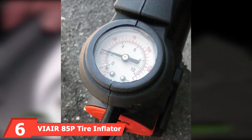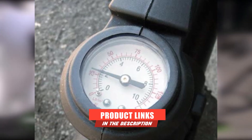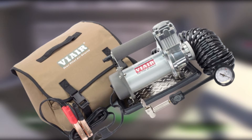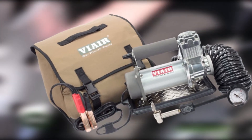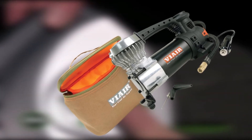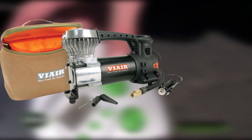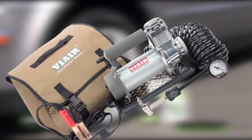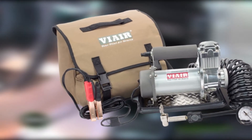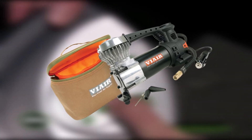At number six, we have the VIAIR 85P Tire Inflator. The VIAIR 85P is a 2021 best seller with thousands of positive reviews — a powerful little compressor capable of inflating tires up to 31 inches with a built-in LED work light. Its 3-foot air hose features a solid brass twist-on tire chuck, and a 10-foot power cord reaches any tire. It outputs 1.26 CFM and can inflate a 225/60R18 tire from 0 to 30 PSI in only three minutes. It requires a 12V DC jack with at least 15 amp capacity, and has a 60 PSI air pressure limit — plenty for most cars and SUVs.